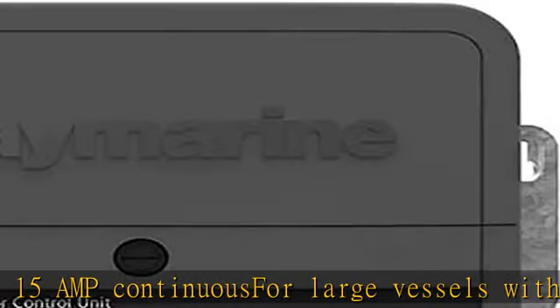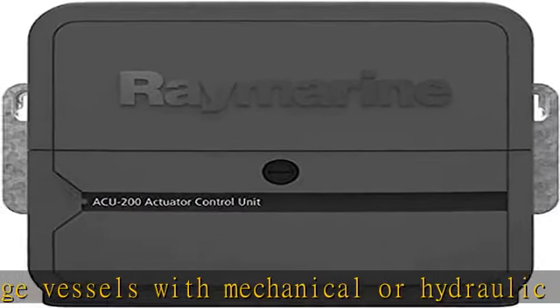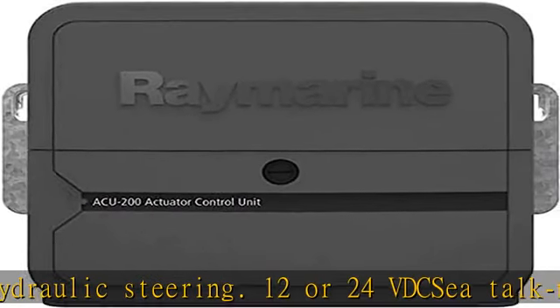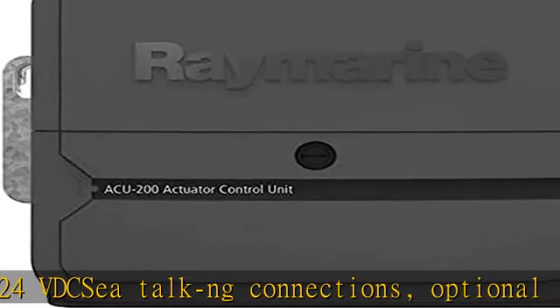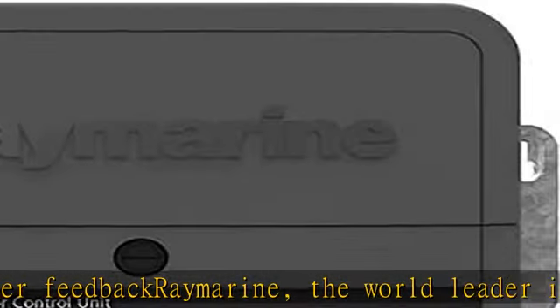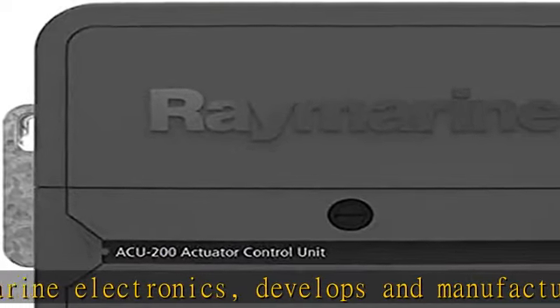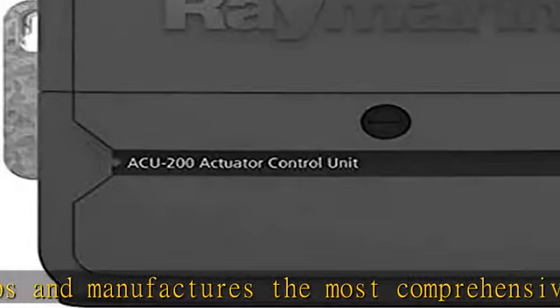Raymarine, the world leader in marine electronics, develops and manufactures the most comprehensive range of electronic equipment. See the description to get this product today at the best price.